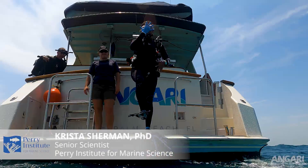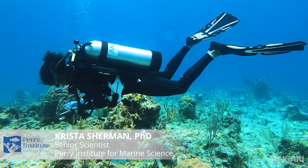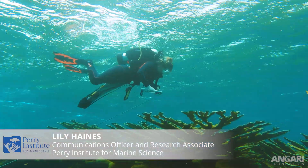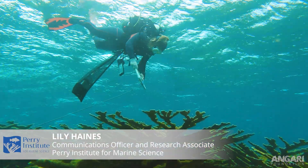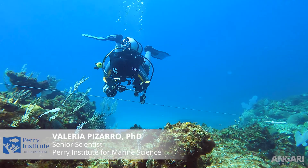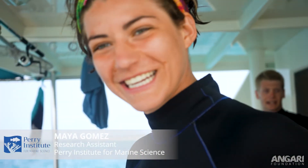Dr. Krista Sherman is surveying corals and their health on the reefs. She's being assisted with that by Lily Haynes. Dr. Valeria Pizarro is looking at what is living on the sea floor. She's being assisted by Maya Gomez.